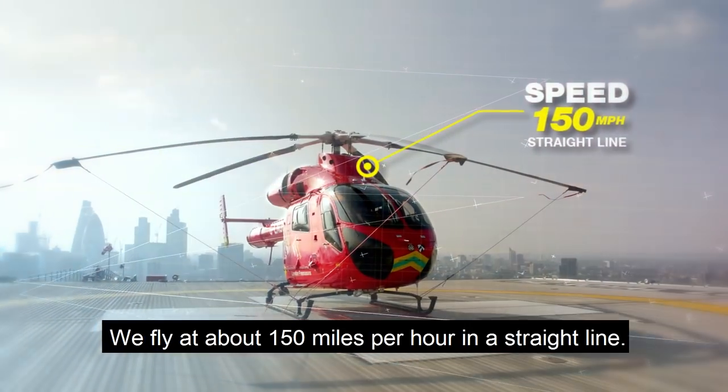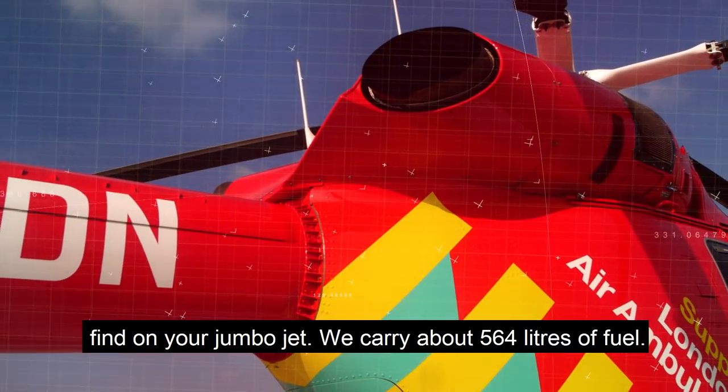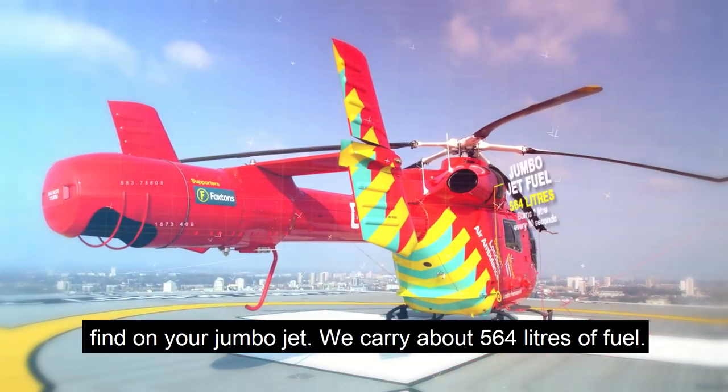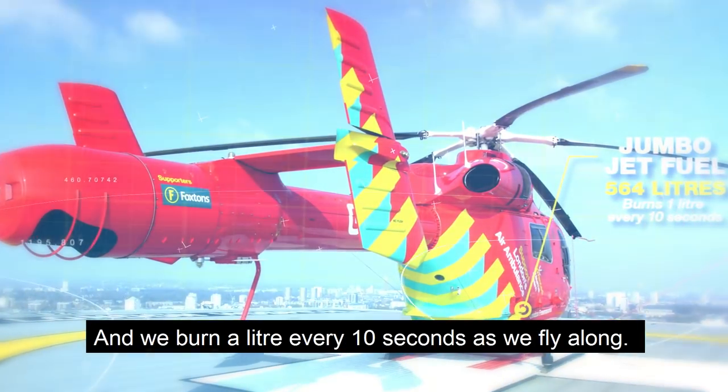We fly at about 150 miles an hour in a straight line. The fuel of this aircraft is the same as you might find on your jumbo jet. We carry about 564 litres of fuel and we burn a litre every 10 seconds as we fly along.